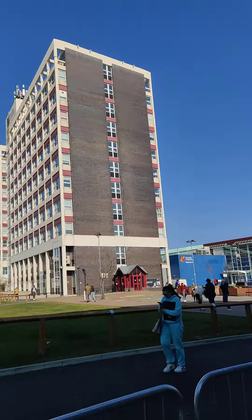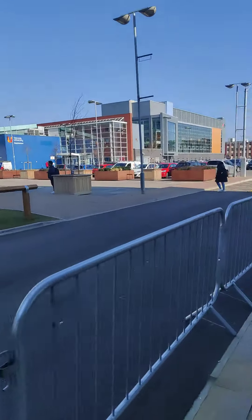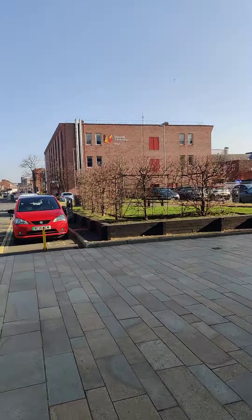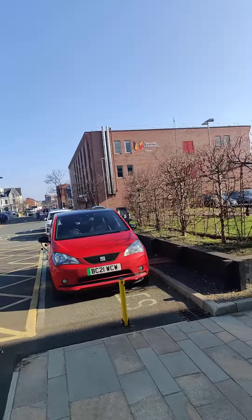That's the middle super tower, which is also part of the university campus. That's another building called Orion, also a part of the campus.